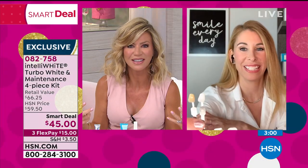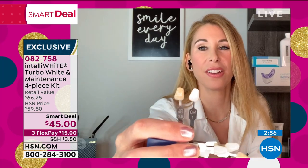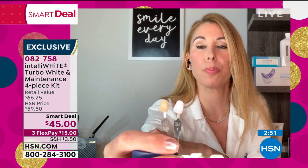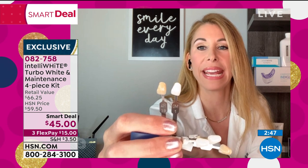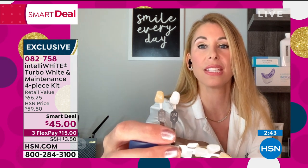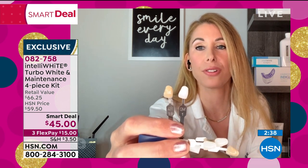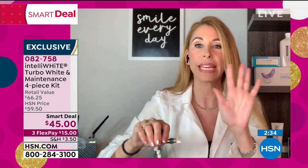You feel better about yourself. Look at the difference. Can you imagine going from the before to the after? That can be you. This is clinically proven results — you're not even getting that at the dental office where you're paying ten times the amount. This is patented technology that makes whitening work faster, better, deeper, and safer without any sensitivity, and it's so easy.